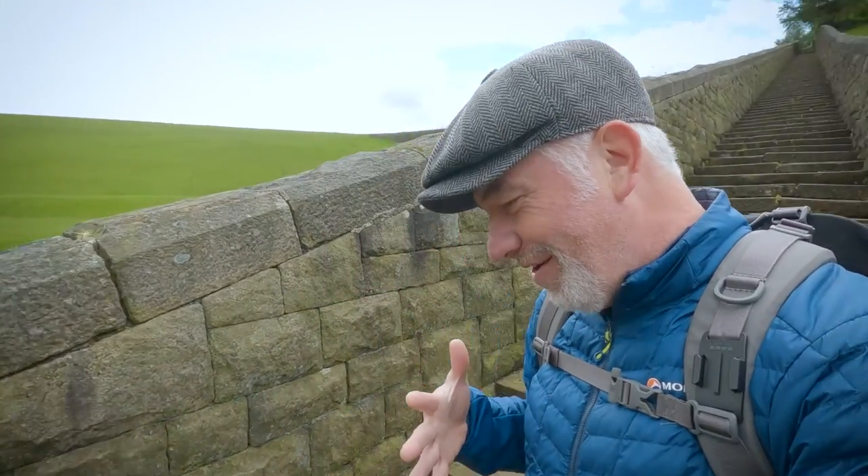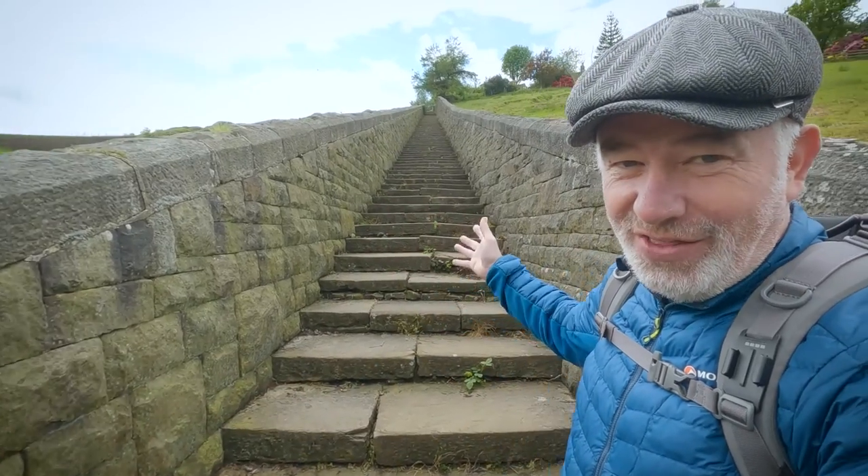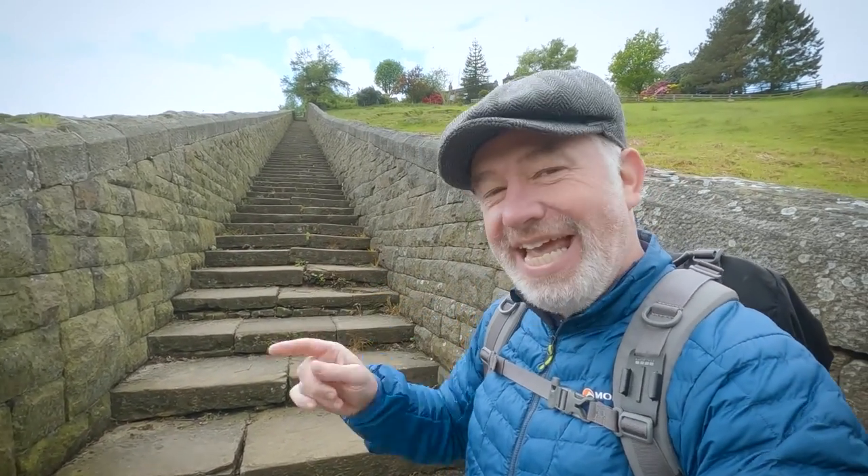Hello and welcome to my channel. Hope you're all feeling strong and well — I am feeling strong and well, and that's good because I've got all these stairs to do. In this vlog we're going to talk about my boots.